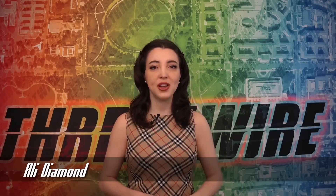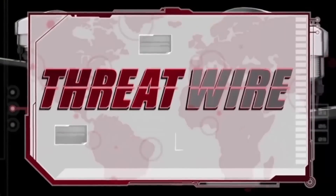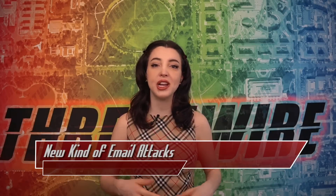Be careful of your emails and more, this week on ThreatWire. Email security was trending this week, specifically a new kind of email phish attack, as well as malware in emails.